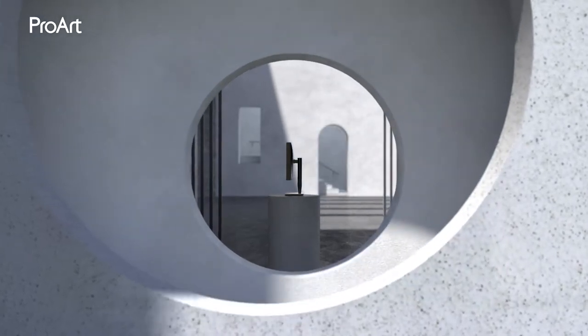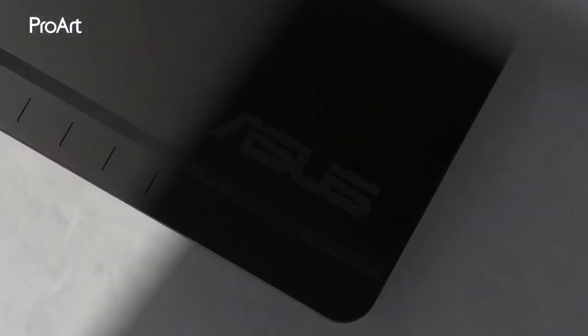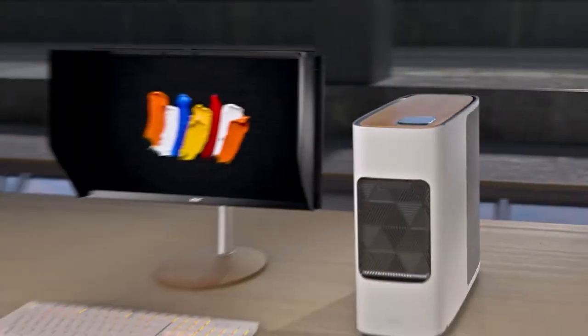These are the best 4K monitors for photo editing in 2021. Welcome to Monitor Verdict. Number 3: Acer ConceptD CP3 271K.